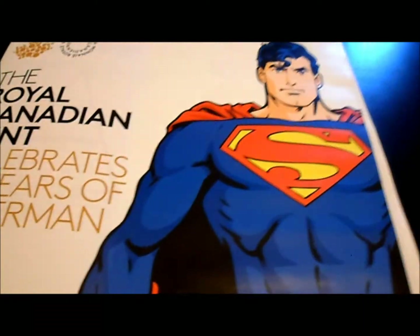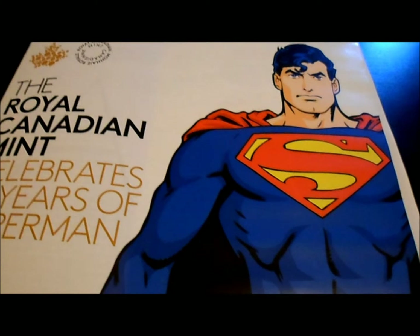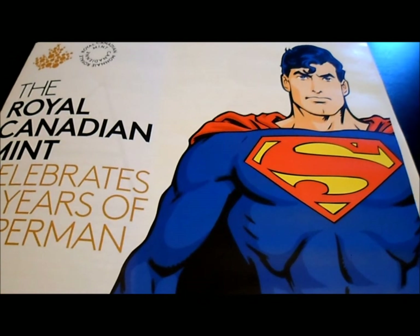Thanks for watching, stay tuned — and maybe I'll show you some of the Superman coins if nobody's done that yet. All right guys, cheers, have a good one.